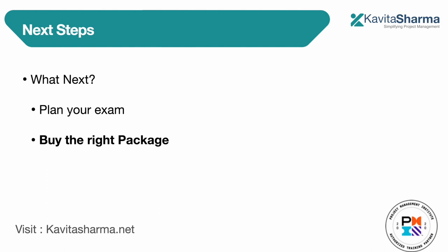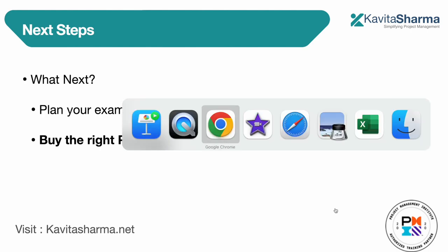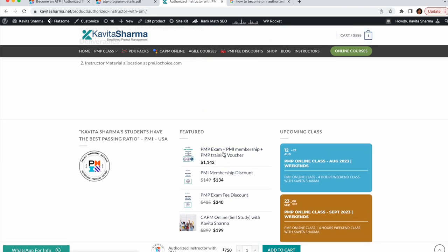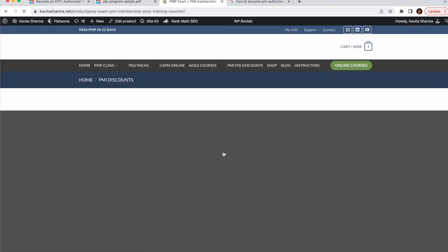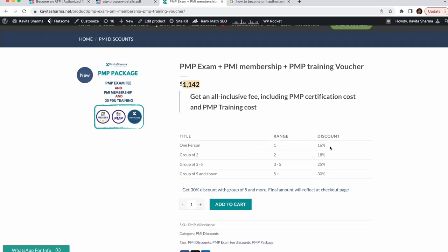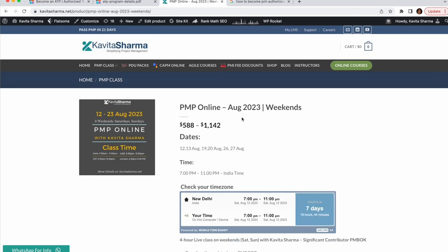There are very exciting prices available for people who want to buy training as well. For example, if you want to buy everything together — the PMP exam, PMI membership, and PMP training — the normal cost gets a 16% discount. If you come as a group of two you get an 18% discount, and a group of three to five gets a 25% discount. This is for the upcoming class.